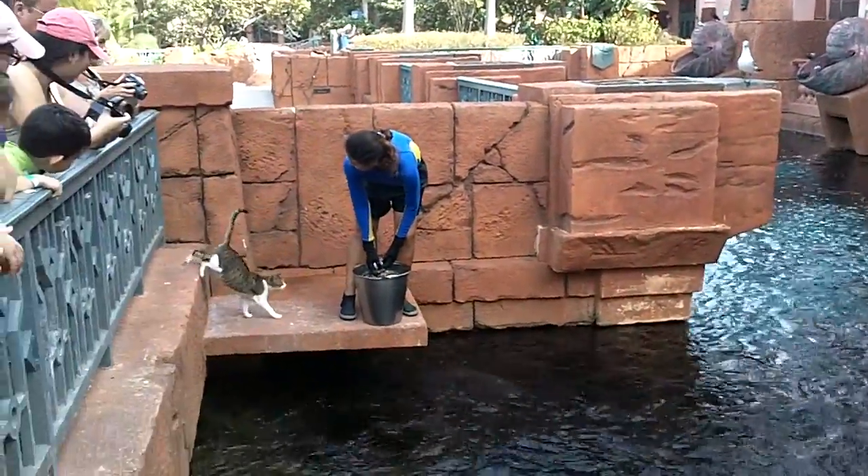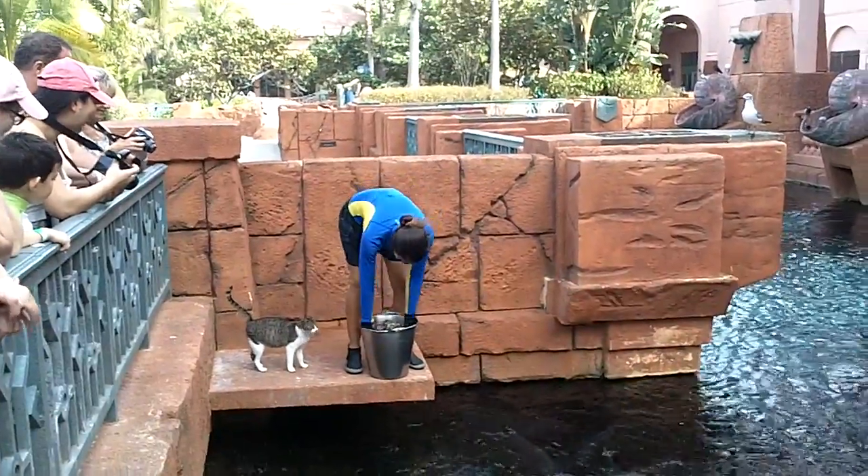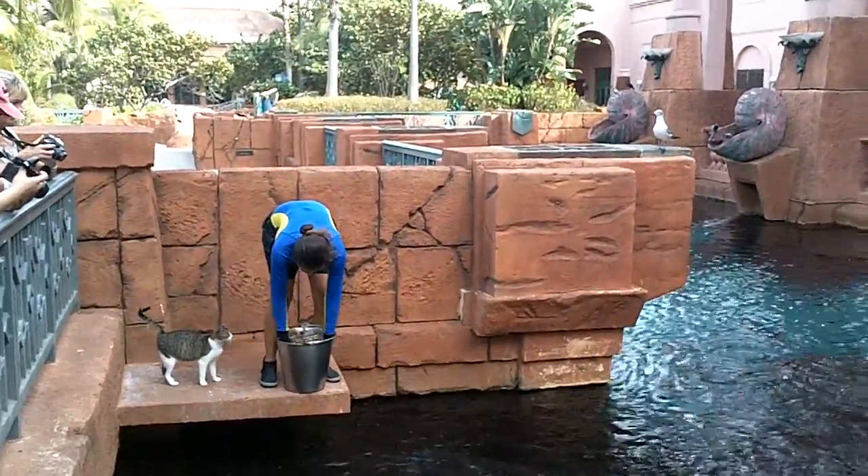Oh, a little kitty cat. And she's going to help. She's going to get the chance there.